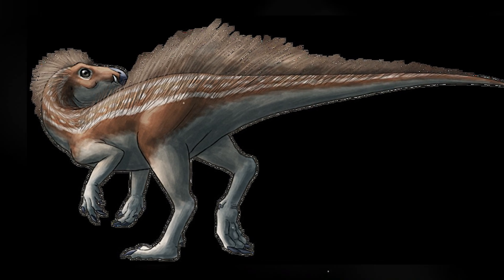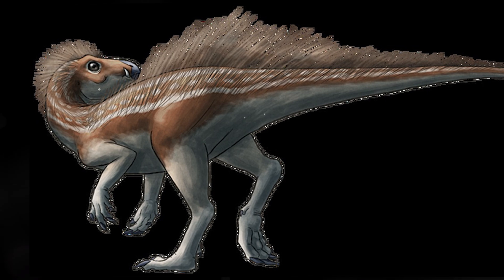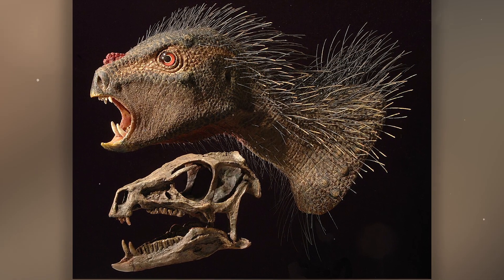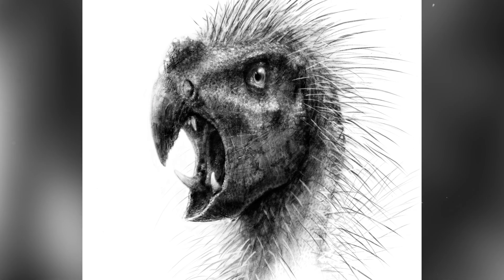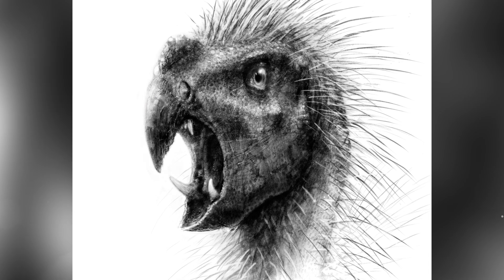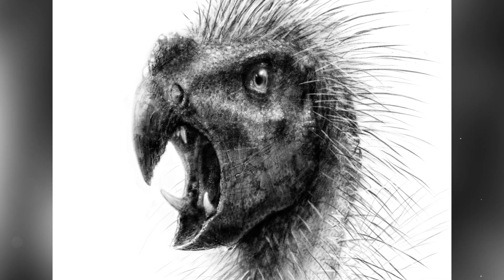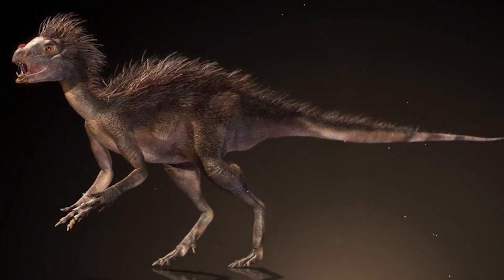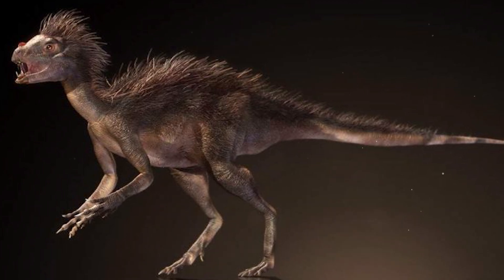Pegomastax: this tiny dinosaur, about two feet long, had a strange combination of fangs and beak. The beak and leaf-shaped teeth indicated herbivory, but the presence of sharp fangs may indicate omnivory or even some defensive behavior. Due to its miniature size and special teeth, Pegomastax is included in the list of the most unusual herbivorous dinosaurs.